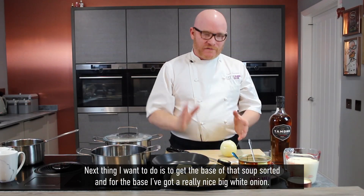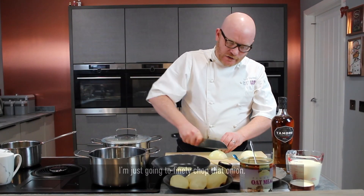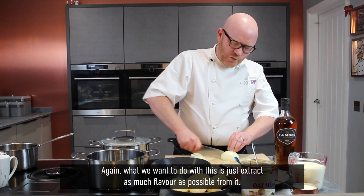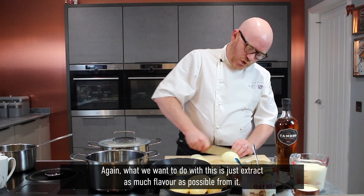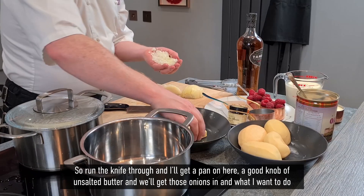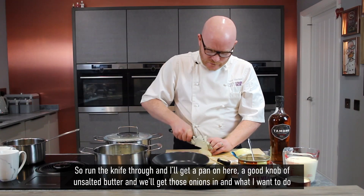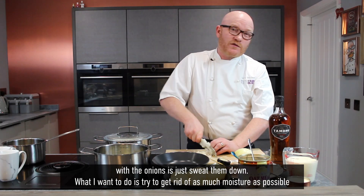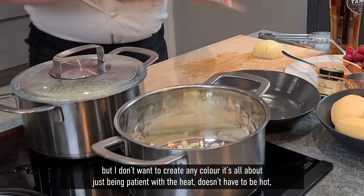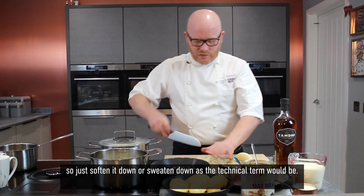Next I want to get the base of that soup sorted. I've got a really nice big white onion and I'm just going to finely chop it — as fine as you can get it. What we want to do is extract as much flavour as possible. I'll get a pan on with a good knob of unsalted butter and we'll get those onions in. What I want to do with the onions is just sweat them down — get rid of as much moisture as possible without creating any colour. It's all about being patient with the heat — softening or sweating down, as the technical term would be.